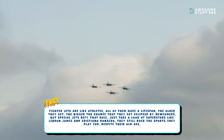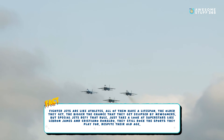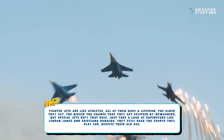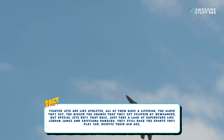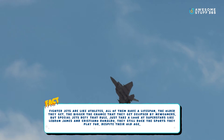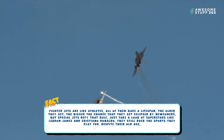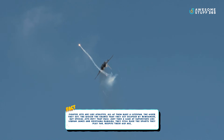Number ten: Still got the blues. Fighter jets are like athletes — all of them have a lifespan, and the older they get the more likely they are to be eclipsed by newcomers. But certain special jets defy that rule, just like superstars such as LeBron James and Cristiano Ronaldo, who still dominate their sports despite their age.